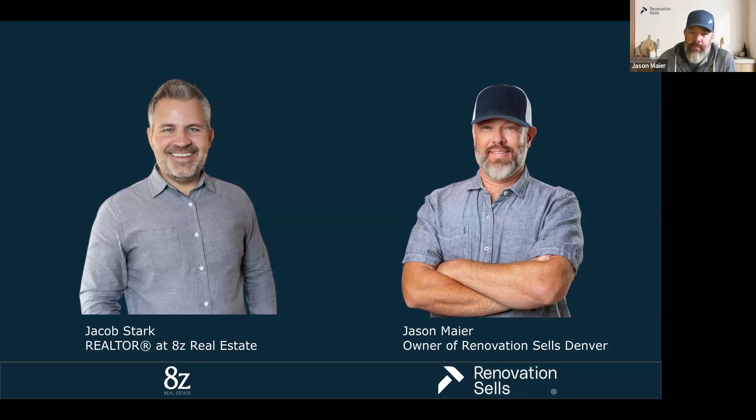I'm Jason Meyer, owner of Renovation Sales Denver — we're a national franchise. What we do is work with realtors and their clients to prep properties to sell and maximize that sale value. I've been doing this for three years now. Prior to that I was also investing and flipping properties, and before that I spent almost two decades in financial services. I took a different career path when I turned 40 and I absolutely love it — the construction work, seeing what a project was and what it is now.